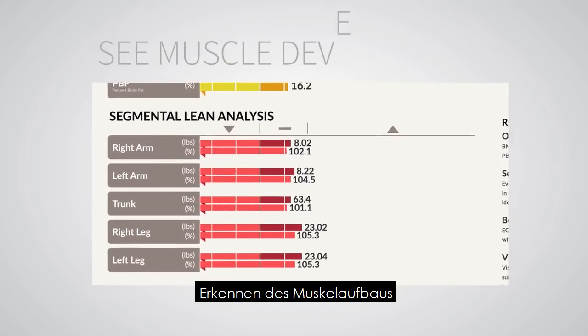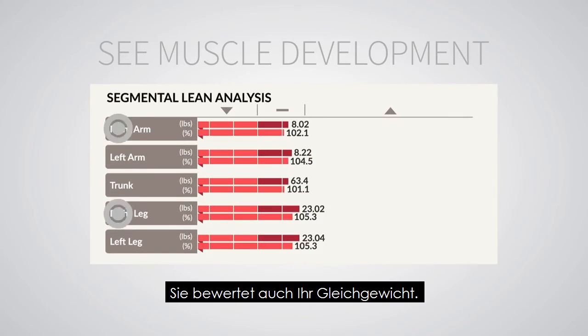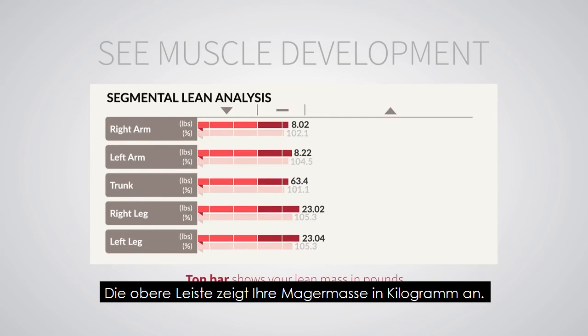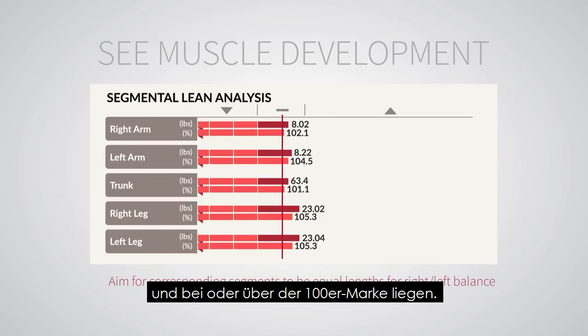See muscle development. Segmental lean analysis reveals how lean body mass is distributed within your body, and also evaluates your right or left balance. The top bar shows your lean mass in pounds. The bottom bar shows if there is enough lean body mass to support your current weight. Aim for corresponding segments to be equal lengths for right or left balance, and at or over the 100 mark.